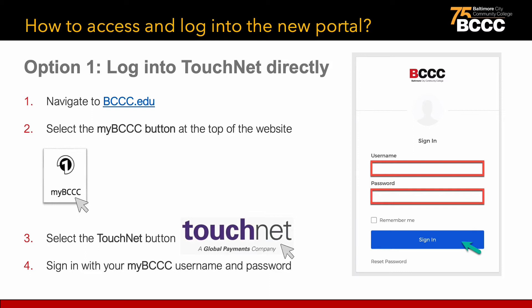Step 1: navigate to bccc.edu. Step 2: select the MyBCCC button at the top of the website. Step 3: select the TouchNet button. Step 4: sign in with your MyBCCC username and password.